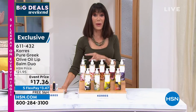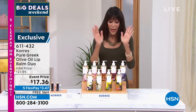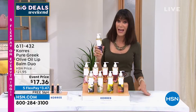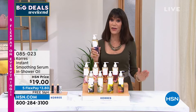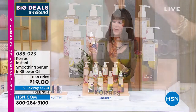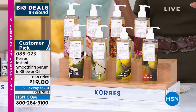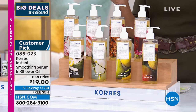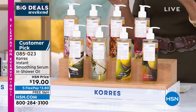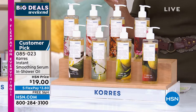Item 611-432 at $17.36. This is one of my all-time favorite products I have ever purchased from Chorus — the smoothing serum. It's one of the most unique products out there, a combination of oils that creates a veil on your skin. It's a big customer pick as well.